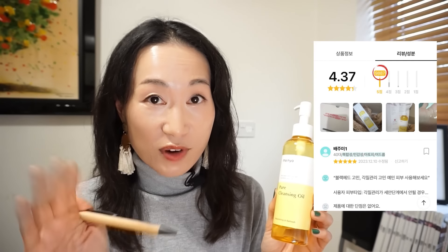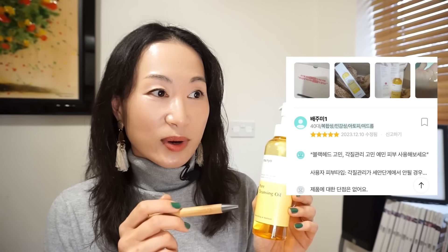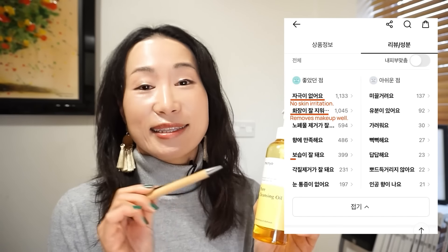It's nice, but it is quite strong. In the Hwahae app, it has received over 9,005 reviews out of 5, and currently has an average score of 4.37. People seem to like this for its lightweight feel, effectively removing blackheads and dead skin cells, no skin irritation, removes makeup well, and it's hydrating. Me, with a dry skin type, who has tried out so many different cleansing oils — as it is my most favourite product in my routine — this was about an average cleansing oil, but it does effectively remove blackheads and whiteheads.